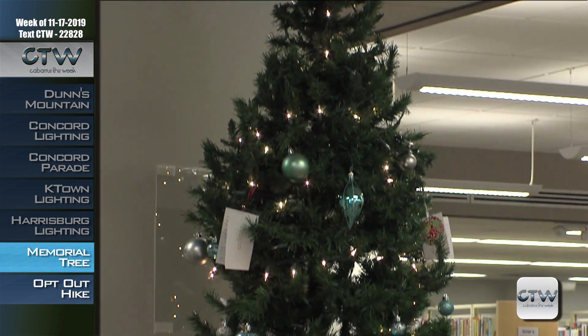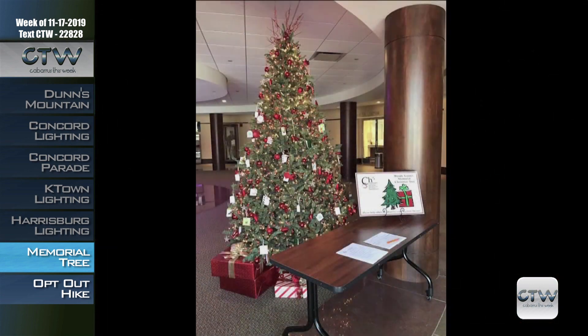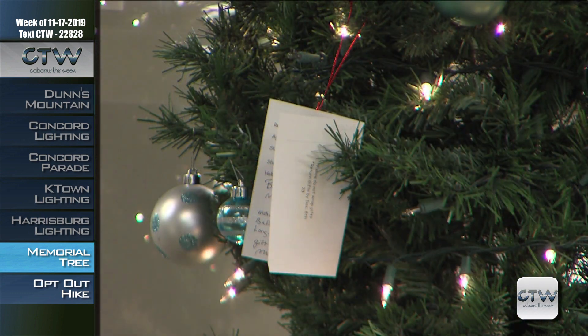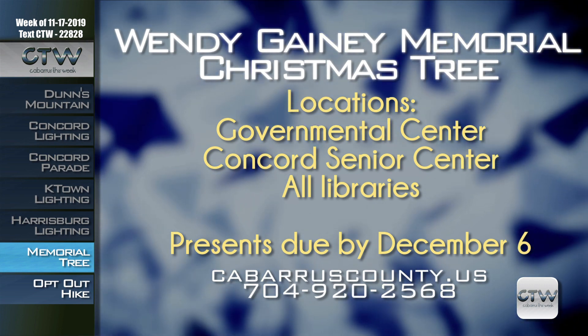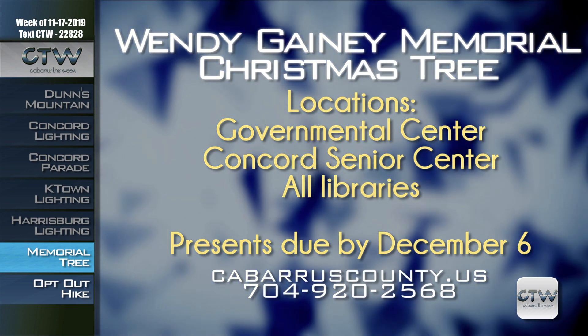The community is invited to join Cabarrus County employees in helping local families through Cabarrus Helping Hearts and Hands — CH3 — an employee-run charitable organization in its 15th year. CH3 is collaborating with the community to provide gifts for children, individuals, group homes, senior citizens, veterans, and many others. Much like an angel tree, the CH3 Wendy Ganey Memorial Christmas Tree contains gift tags with gift lists. Beginning Friday, November 22nd, select a tag from the Cabarrus County Governmental Center, Concord Senior Center, or Cabarrus County Public Library branches. Unwrapped presents are due back by December 6th. Call 704-920-2568 or visit cabarruscounty.us.